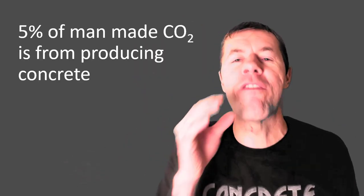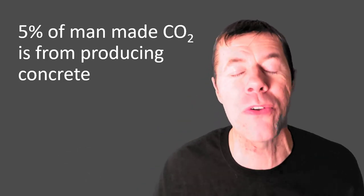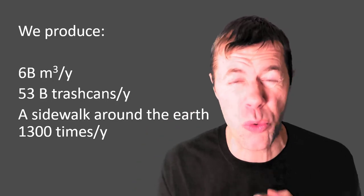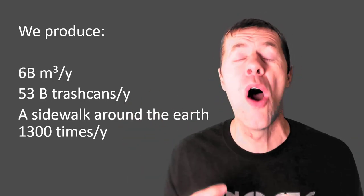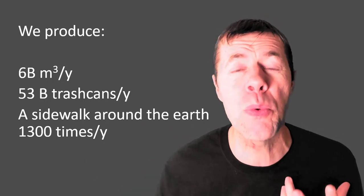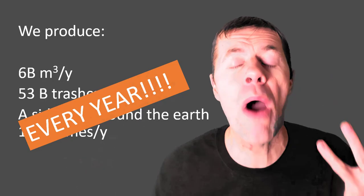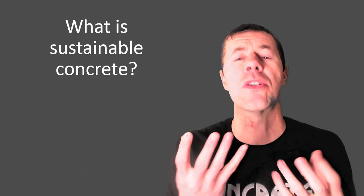I'm a concrete freak and I'm going to tell you how to get sustainable concrete today. Make sure you subscribe to my channel. Did you know that 5% of the man-made CO2 is from producing concrete? There's a good reason for that. We make a lot of concrete — about 6 billion cubic meters every year, about 53 billion trash cans equivalent full of concrete, a sidewalk around the earth 1,300 times. We do that every single year because it's the greatest material on the planet.